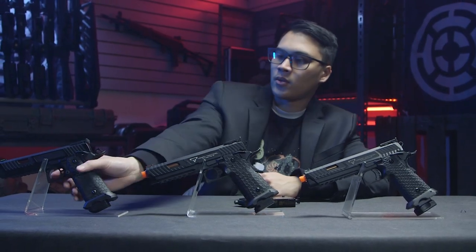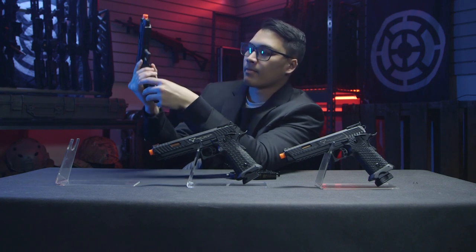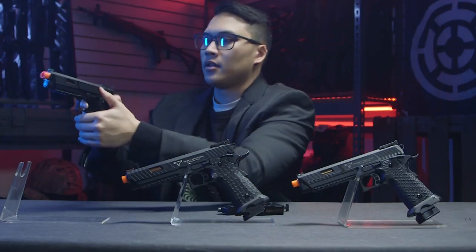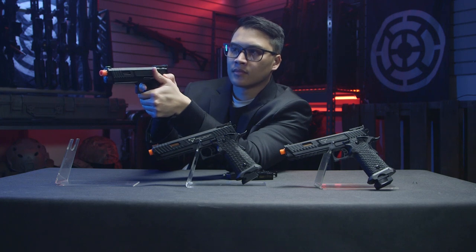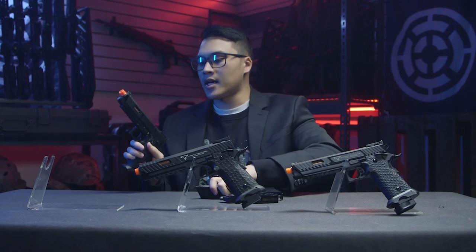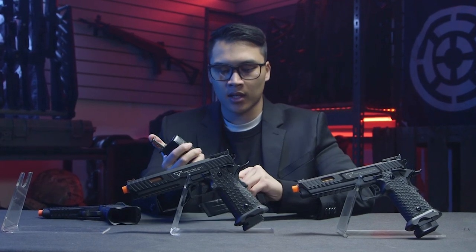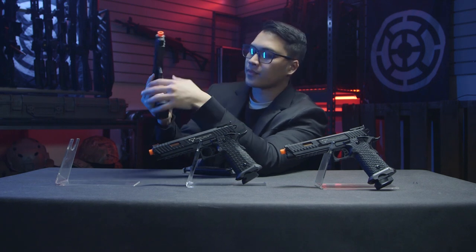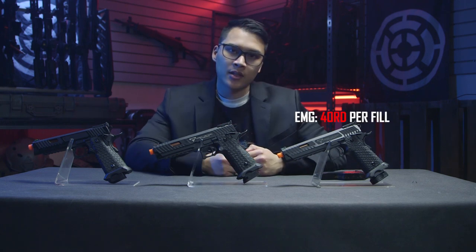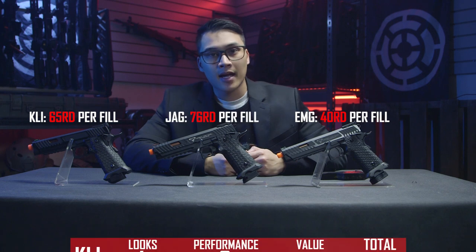Finally we have the KLI pistol. First mag done — not locked back, but that was the rest of the mag. Loading the second mag. We're out — I heard it dying a little. Loading just a few more shots from a third mag. And there it goes. So that was two mags and maybe three shots after that. As a roundup: the EMG came out at about one mag and some change, the KLI at two mags and some change, and the winner of this round is the Jag with two and a half mags.